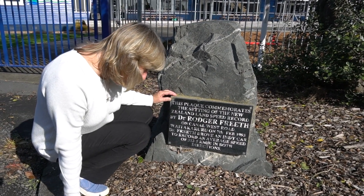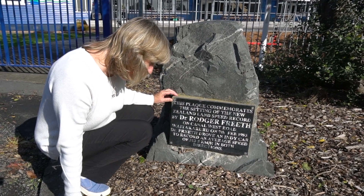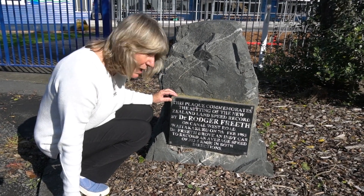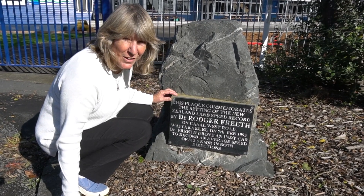He drove an Indy car to record an average speed of 313.5 kilometres an hour in both directions. That is amazing. It's a very bumpy road.